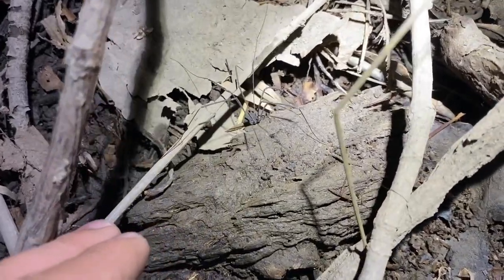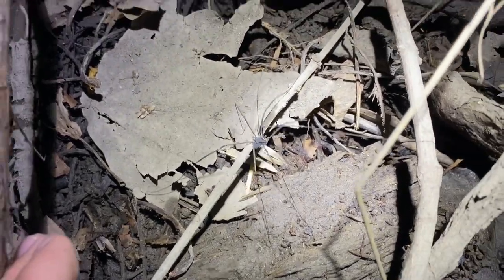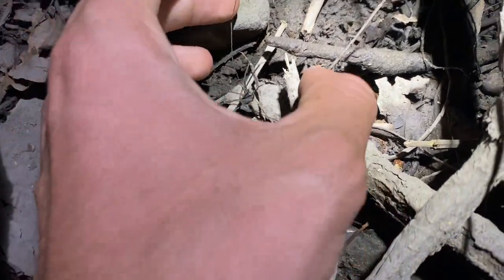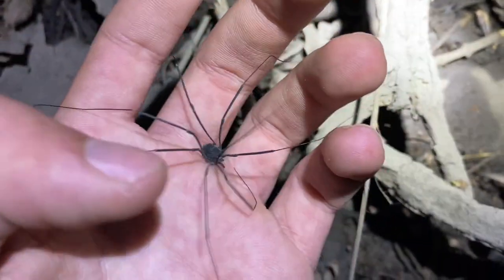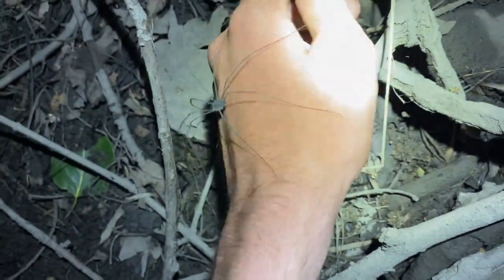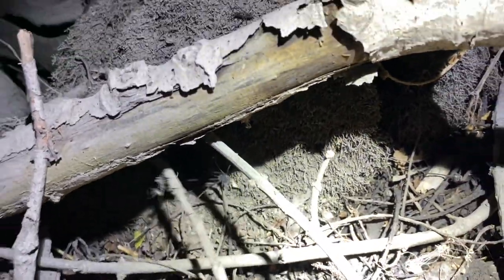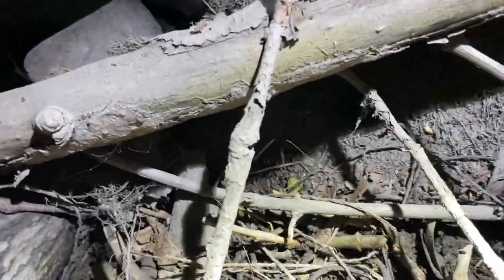Look at this behemoth — this thing was just sitting here. This is even larger than the other one I saw previously. Wow, I didn't think they'd get much larger than that. That is impressive. This makes it a bit more obvious why they are able to take down larger prey. That is a seriously impressive harvestman — I've never seen one that large and never thought I would.